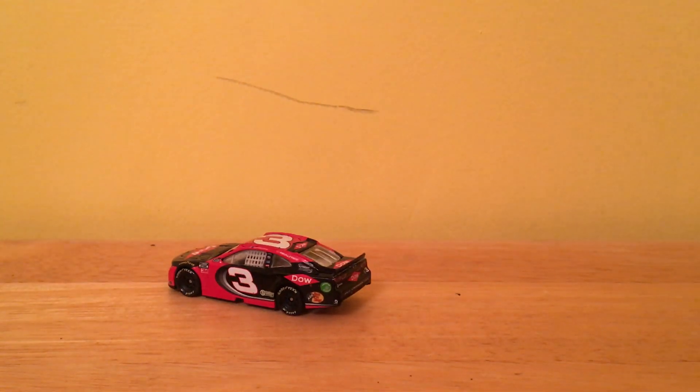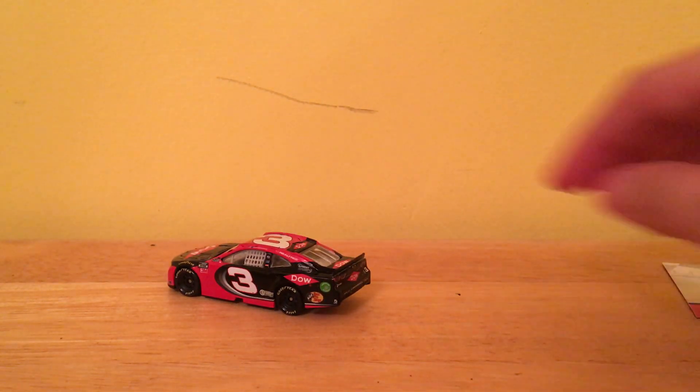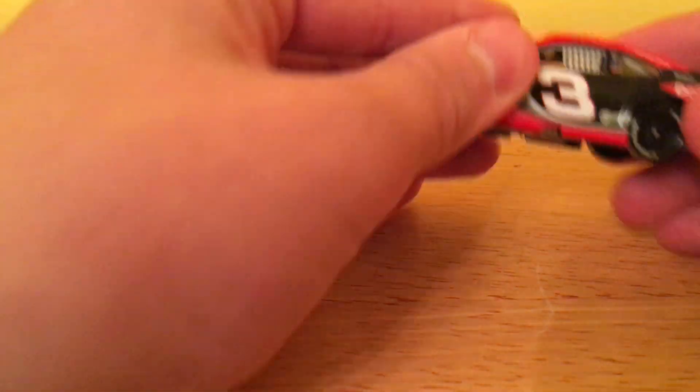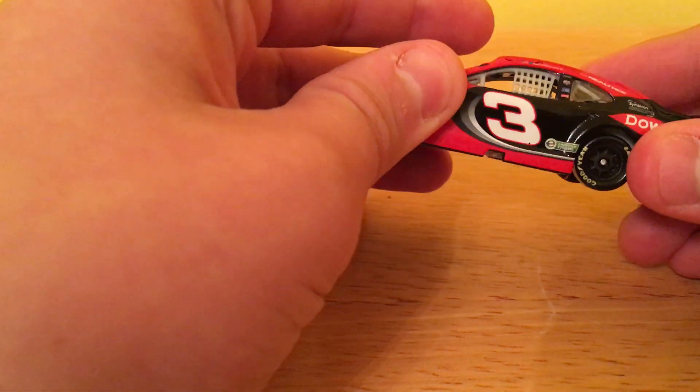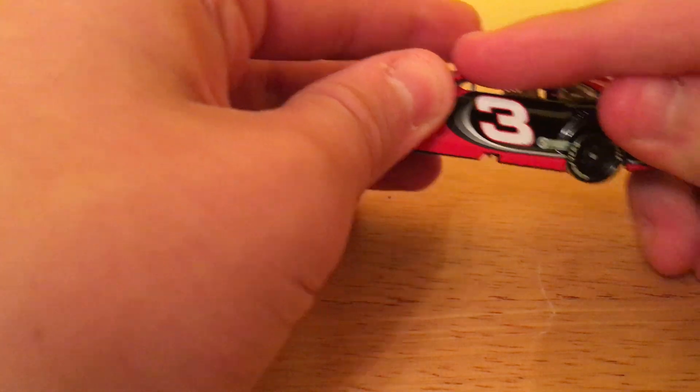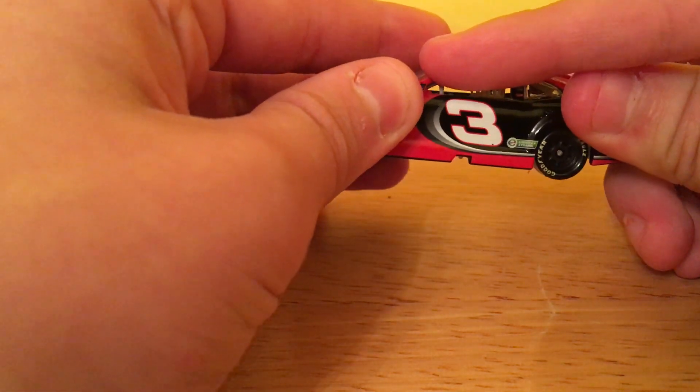Now we'll take a look at the main man himself for today's video. I'm already starting to get some major Dale Earnhardt vibes as he rolls in. You take your finger and cover it up here — man, we've basically got a Dale Earnhardt car. That just looks like a Dale Earnhardt car.